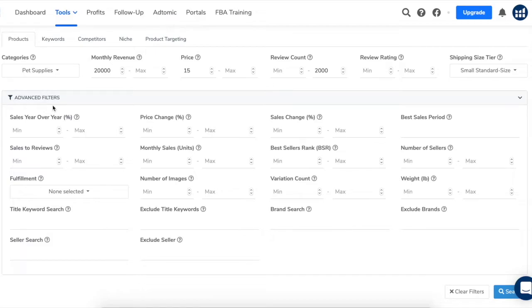There are even more filters you can use to narrow down your search further: sales over year, price change, sales change, best sales period, sales to reviews, monthly sales, best sellers rank, number of sellers, fulfillment type, number of images, variation count, weight, title keyword search, exclude title keywords, brand search, exclude brands, seller search, and exclude seller. I don't use a ton of these, but I do like to use the weight option because I aim for products that weigh under five pounds.